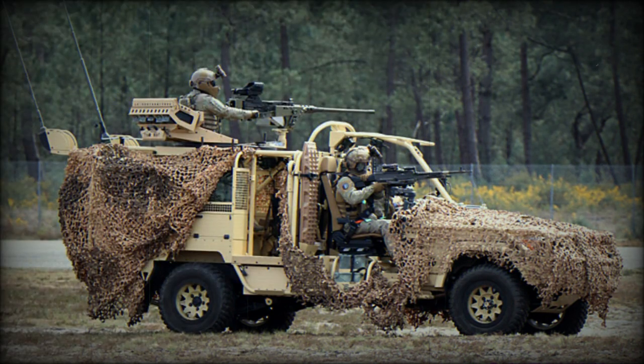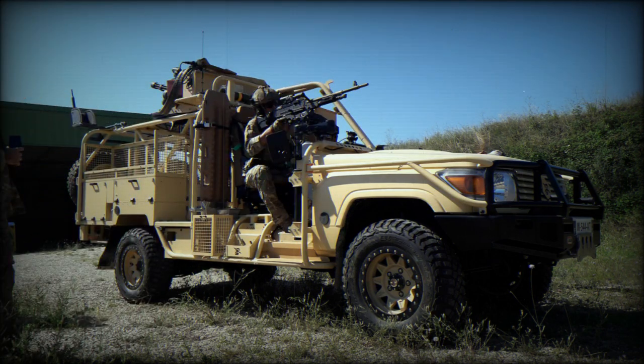In 2015, Jankel won an international contract to supply 108 Jankel Fox 4x4 Rapid Reaction Vehicles to the Belgian Ministry of Defense for use by their Special Forces. The last of the Jankel Fox RRV vehicles for BIMOD rolled off the production line in 2020.